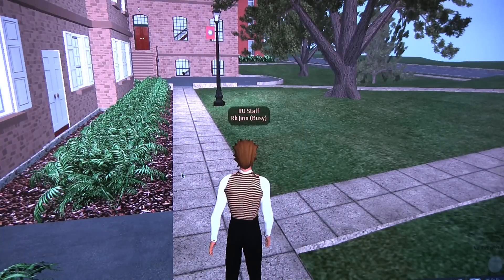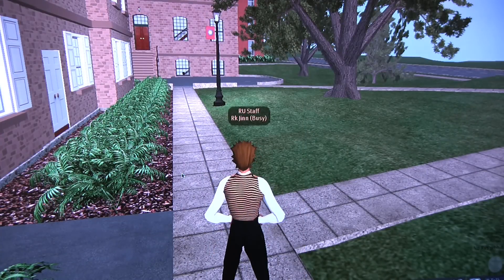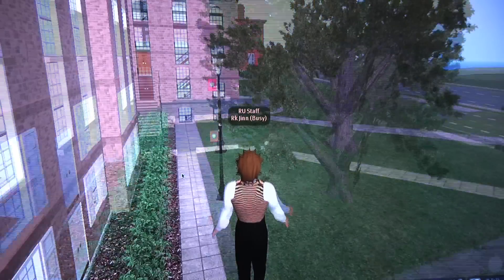People walk through the building, come out the other side, and walk into the rest of Rutgers Day. One of the things you can do here is you're not limited to just walking around — you can actually fly.